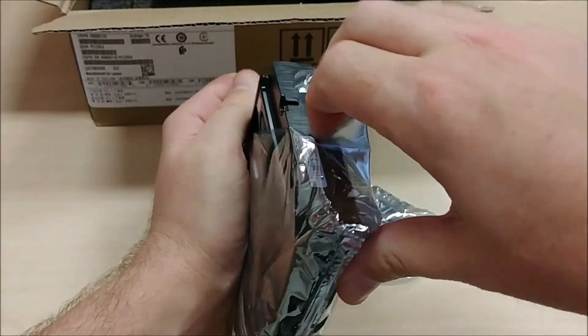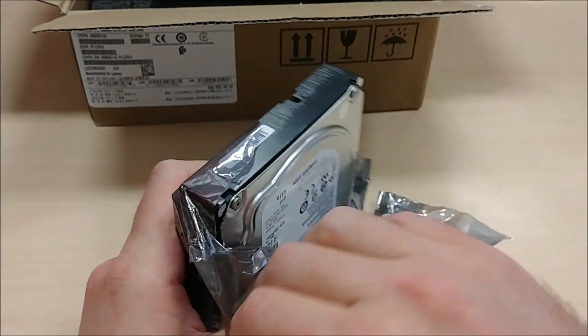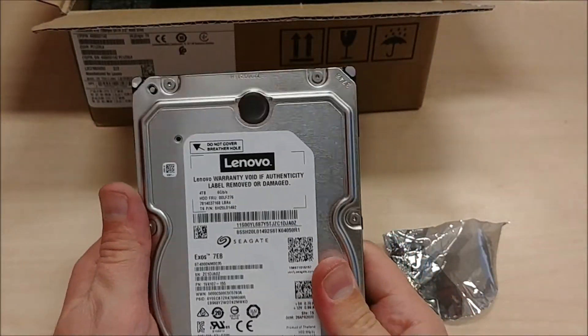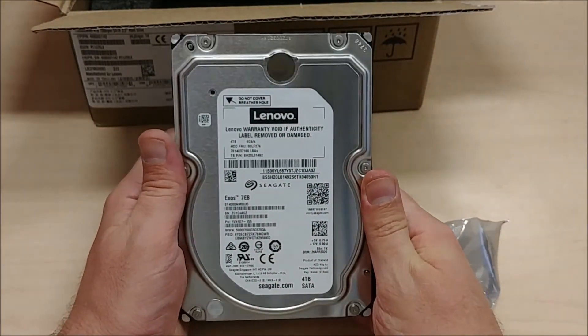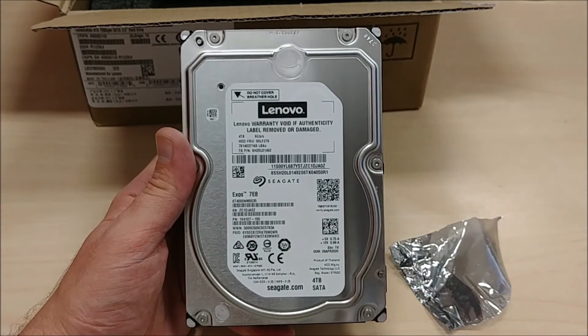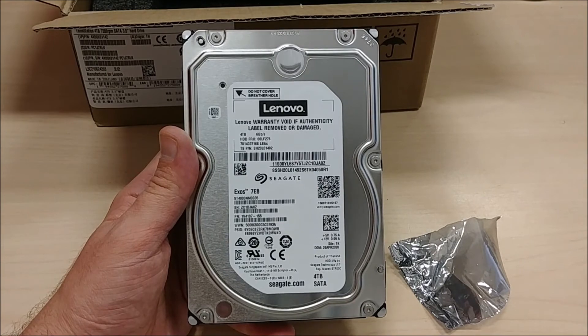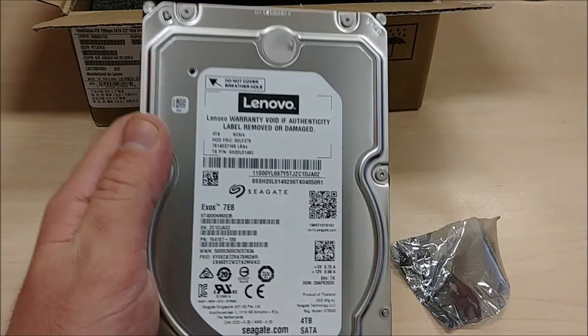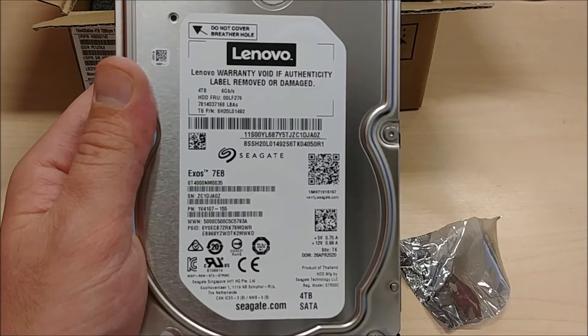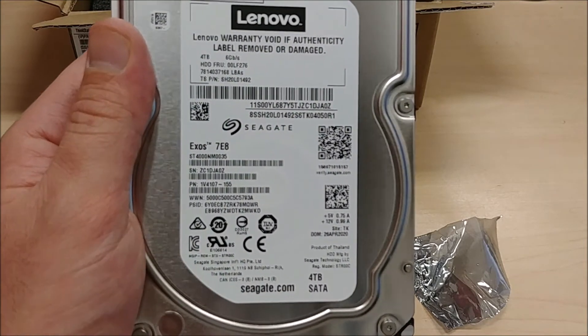I'm kind of surprised by this because Seagate is known for not being a very particularly good hard drive by people who know hard drives. If you're a data hoarder, you know what I'm talking about — Seagate isn't exactly the best. Western Digital is what you want to go for, usually. But if you get right down to it, some Seagates are good, and some Western Digital drives are not good.